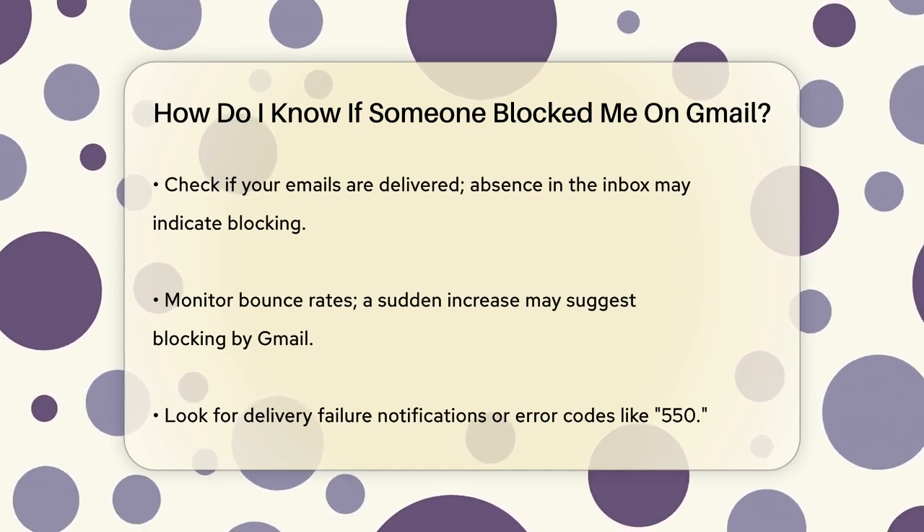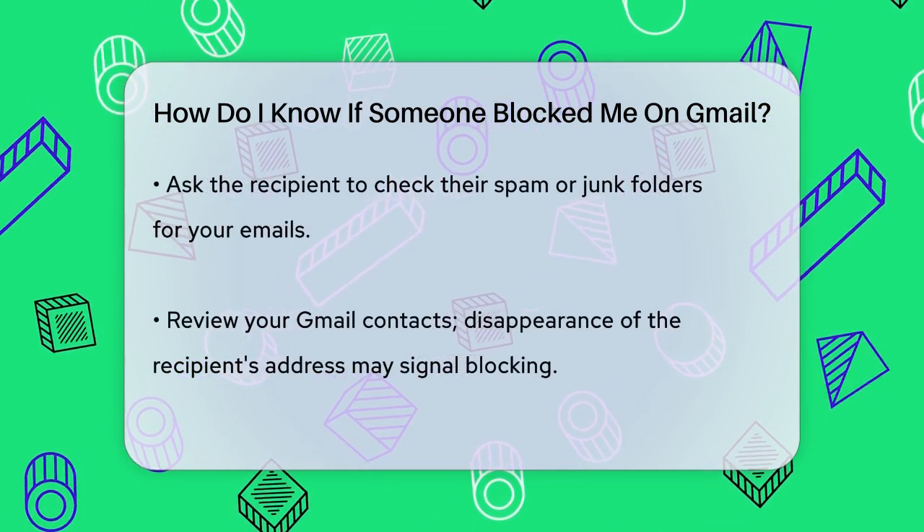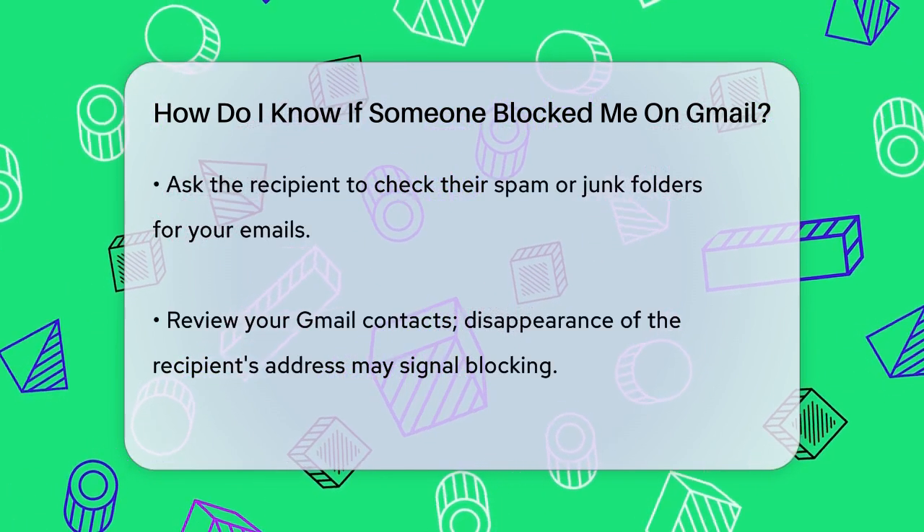Checking your Gmail contacts and chat history can also provide hints. If the recipient's email address or your previous chat history with them suddenly disappears, it could mean they've blocked you.